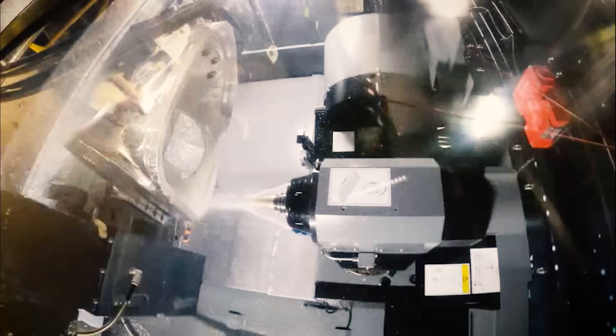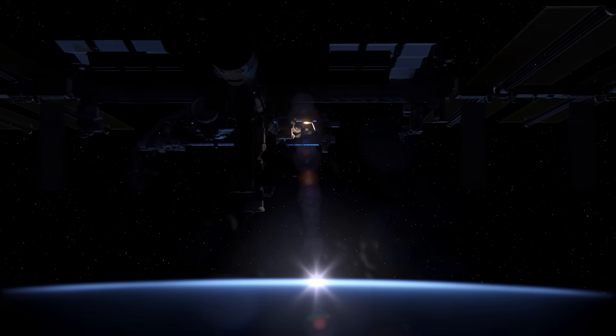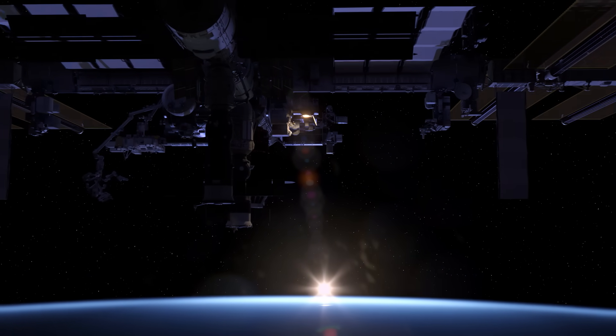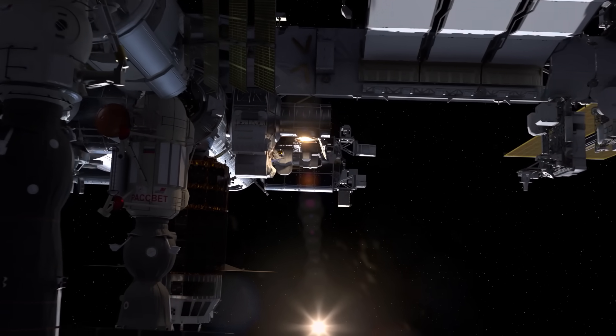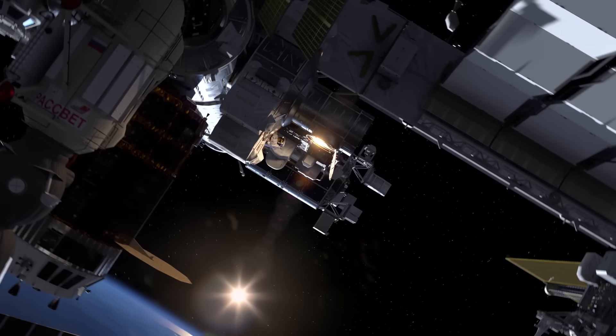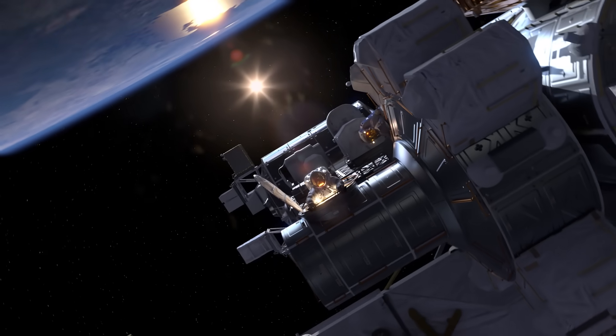All the work on the space suit here on Earth is building up to the ultimate test — to fly it in space. NASA is building a flight unit of the XEMU and will launch it to the International Space Station, where an EVA will be conducted with one astronaut in the current EMU and one in the new XEMU, testing its functionality in the vacuum of space.